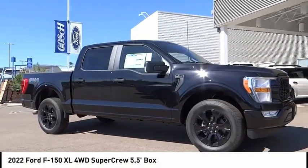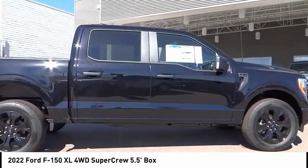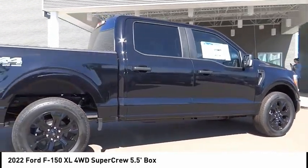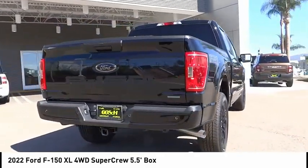Take a ride in the 2022 F-150. A Ford F-150 knows how to handle any situation. It's built to follow orders. No whining. This vehicle has less than 100 miles.